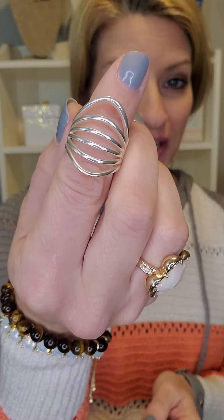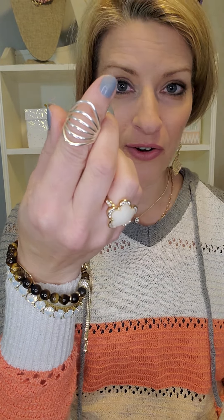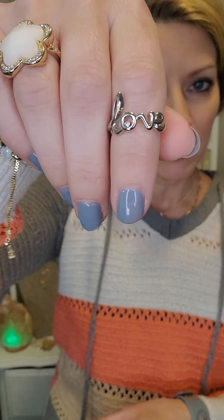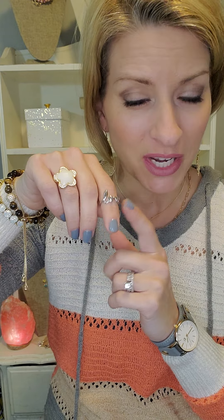We even have a couple rings! Dimension is only $34 — it comes in silver or gold, and at half price that would be $17. We also have a ring with cursive 'Love' spelled out — I think it might only be $28.